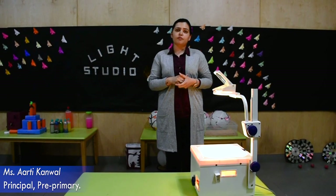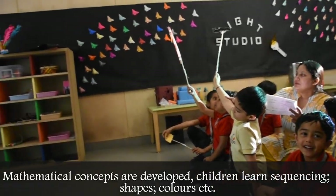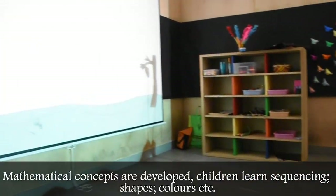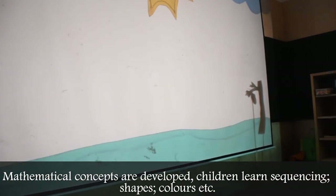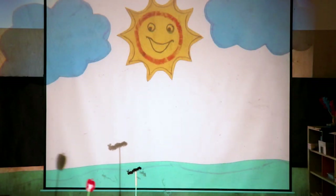We also have the concepts of mathematical development that take place because children are able to understand sequencing. Linguistic development takes place because there are different words that the children are able to learn during this. Oh look, there's an apple!